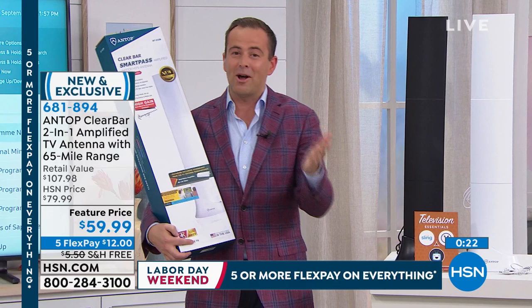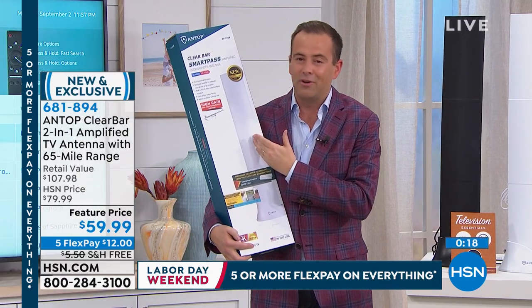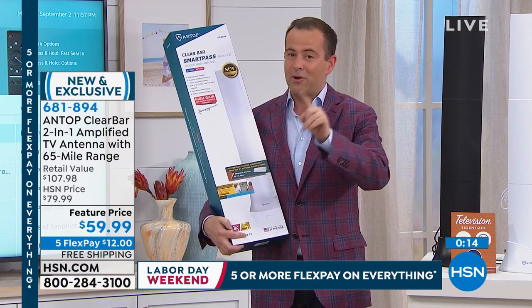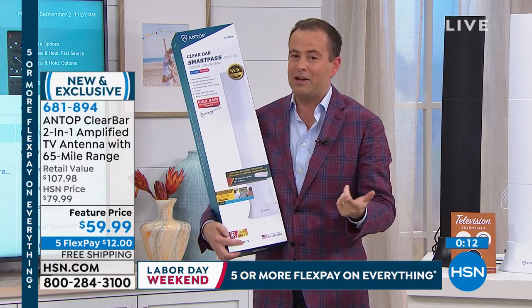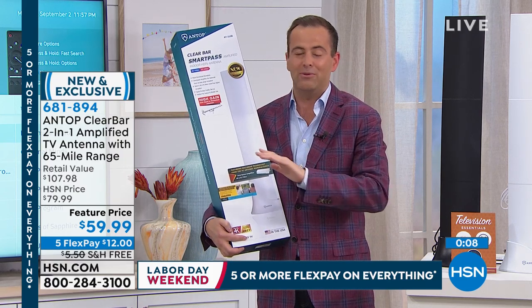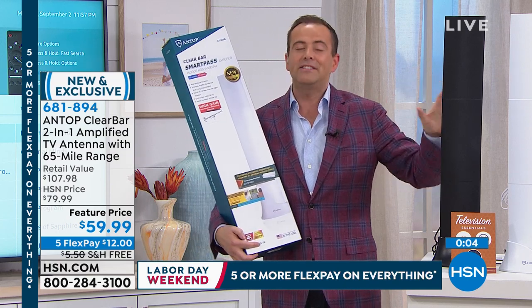Final call. Final couple hundred now in each option. This is just a reason why we love doing our Labor Day specials — even free shipping and handling all adds in. If you are shopping for our today's special, make sure you check out right now before the price goes up. Anything in your cart on five flex pay is about to expire.